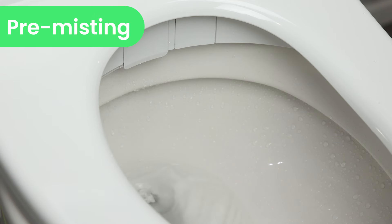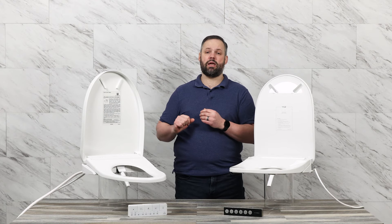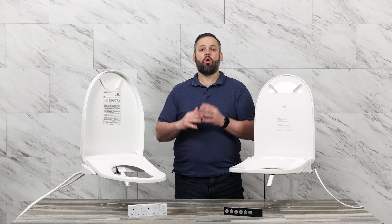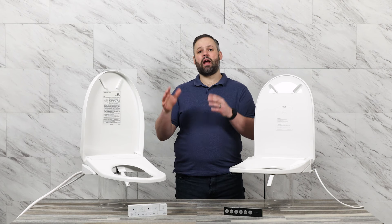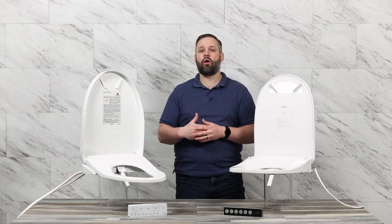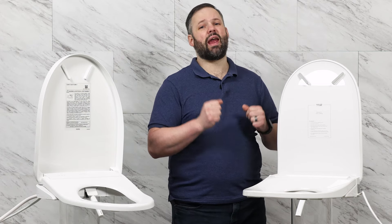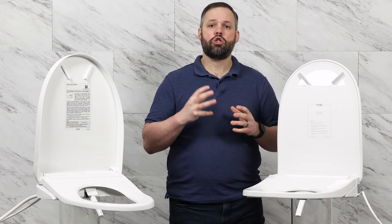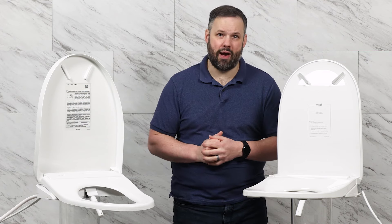Pre-misting is a feature that Toto pioneered as a great way to keep your toilet bowl clean. Water mists out of the bidet seat to coat the toilet with water to keep debris from sticking. With the latest generation of Toto products, the underside of the seat also gets pre-misted to keep it as clean as possible. One staff member reported that pre-misting hit their back end when they sat down, which was greatly unappreciated — however, no one else experienced this. The UltraNova does not offer pre-misting, so if you experience leftovers after the toilet flushes, the Toto might be the right choice.